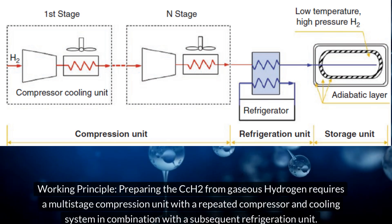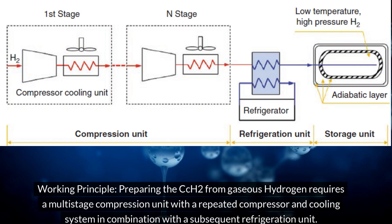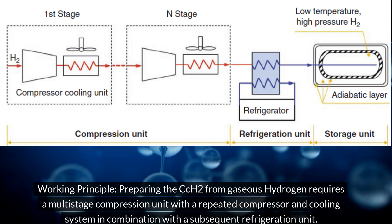Working principle: preparing the CCH2 from gaseous hydrogen requires a multistage compression unit with a repeated compressor and cooling system in combination with a subsequent refrigeration unit.